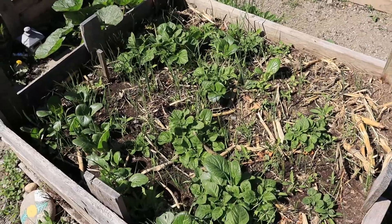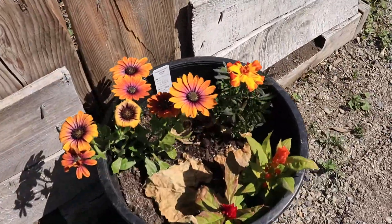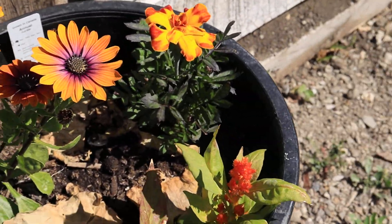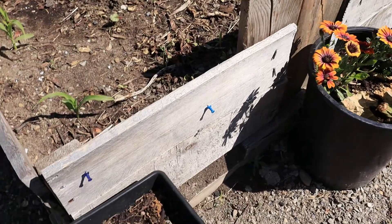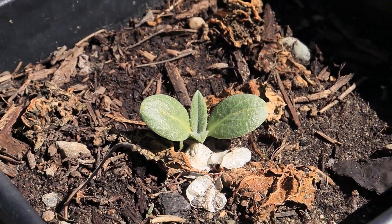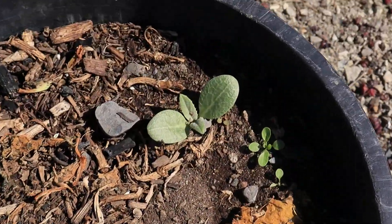Some more beautiful flowers, gorgeous. And check this out — artichoke! We got artichoke, and we got another one popping up in this bed as well. That's really cool, I'm excited to try growing that.